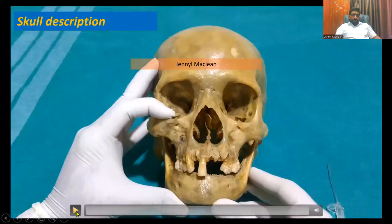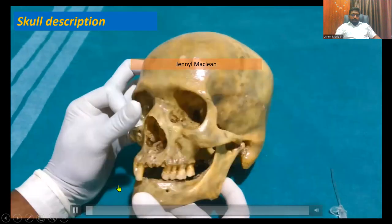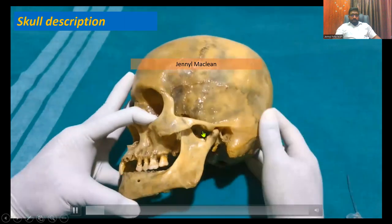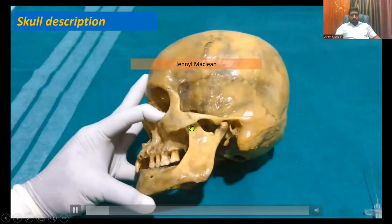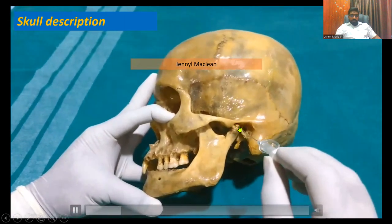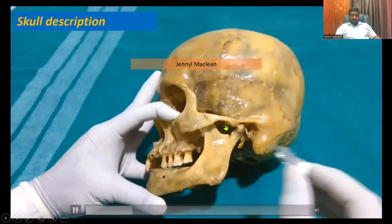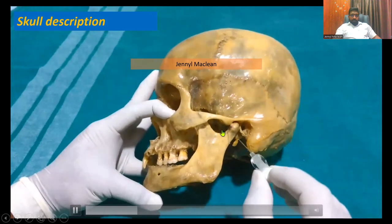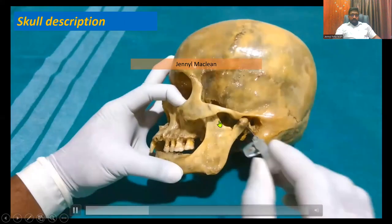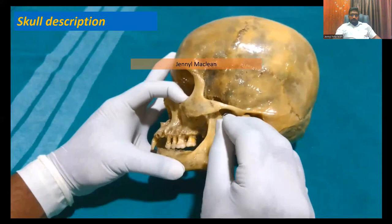This is a basic skull description. When you tilt it laterally, you will see the mandibular fossa, which is formed by the zygomatic arch. That's the external auditory meatus, the condylar process of the mandible, and the coronoid process of the mandible — that's the zygomatic arch which forms the mandibular fossa. At the midpoint of the fossa, you insert a needle and you will hit the bone. What bone is that? That's the lateral pterygoid plate.